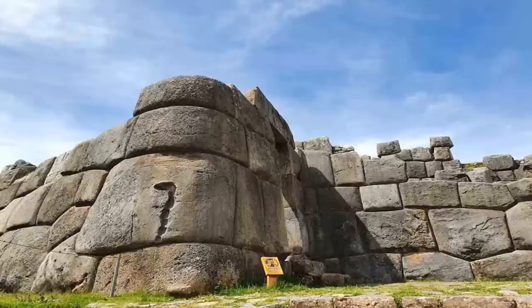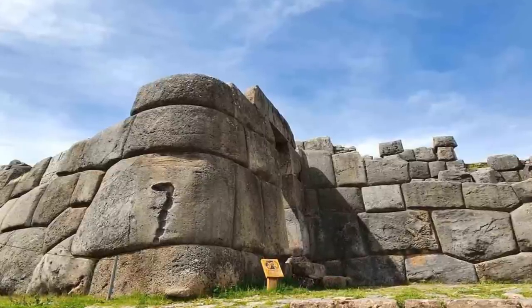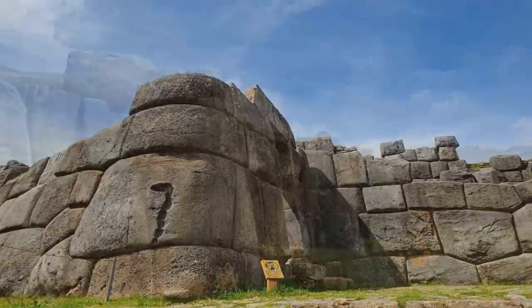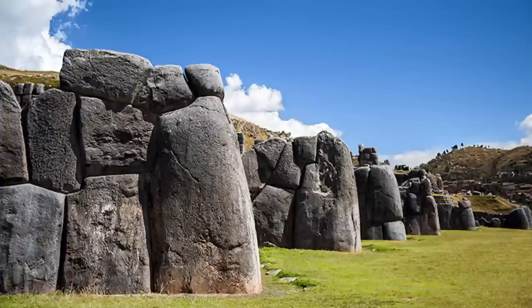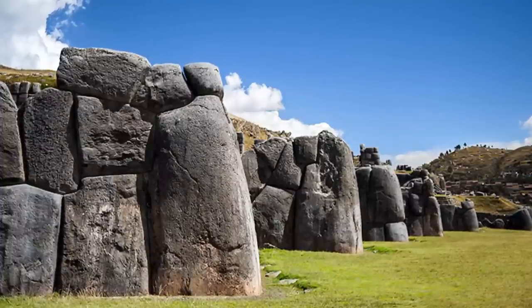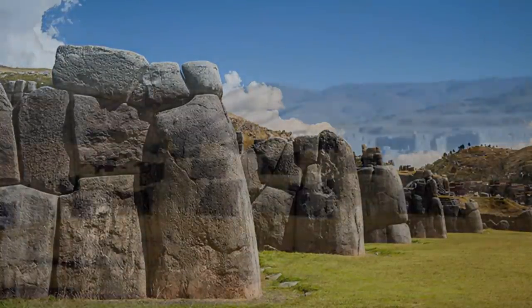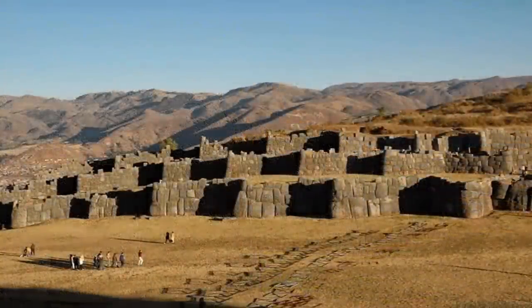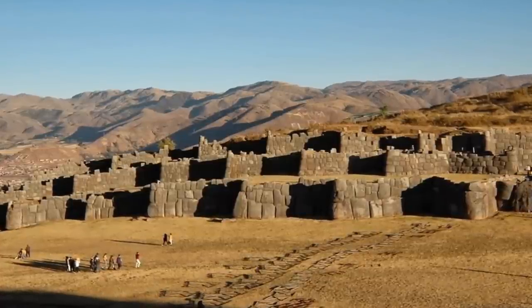Blocks many tons in weight were placed together with such precision that no mortar was ever used, yet the site remains intact. Like a giant drystone wall, enormous random-shaped stones were apparently effortlessly stacked neatly together, or one on top of another, forming the amazing walls we see today. Who built Sacsayhuamán? Was it really the Incas? If so, how did they manage it?